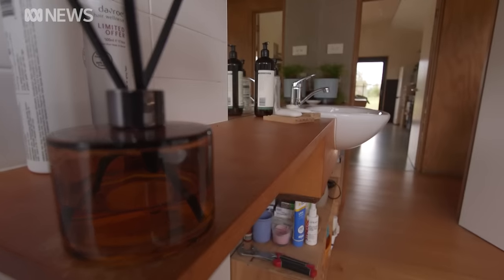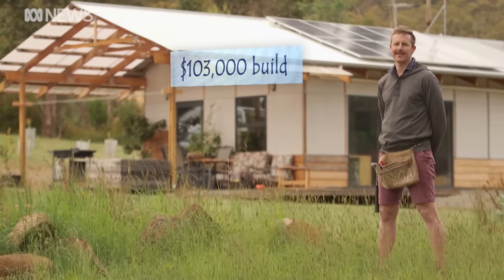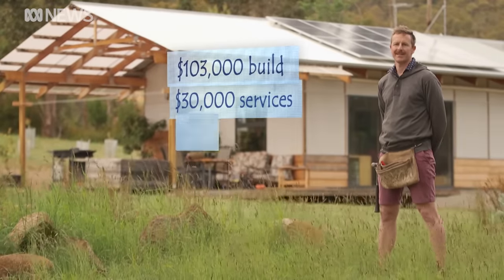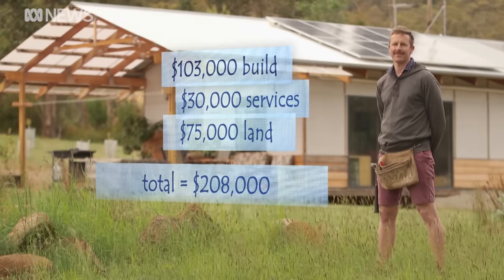Andrew made some design decisions that pushed up the building cost. In the end, he spent $103,000 on the build and $30,000 on services. Adding in the $75,000 he spent on the land a few years earlier, the total cost of the home was less than $210,000. He thinks a similar size or design would be appropriate for many singles or couples, and could also be used as an ancillary unit or granny flat.